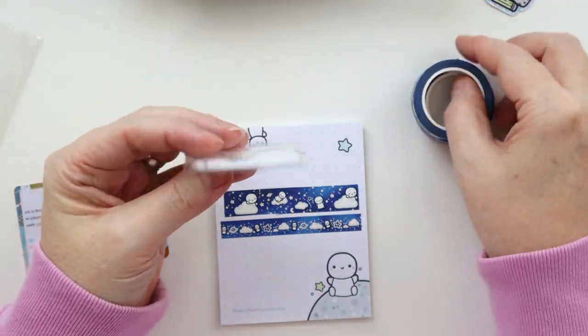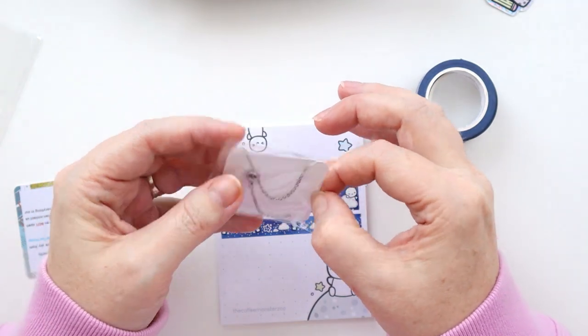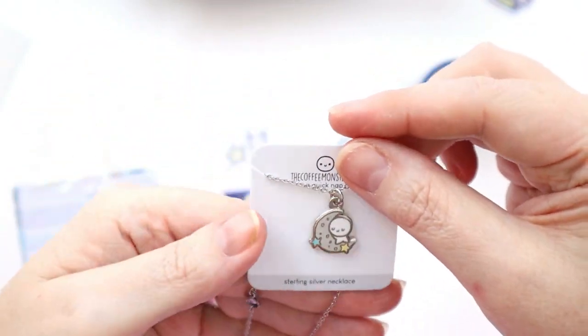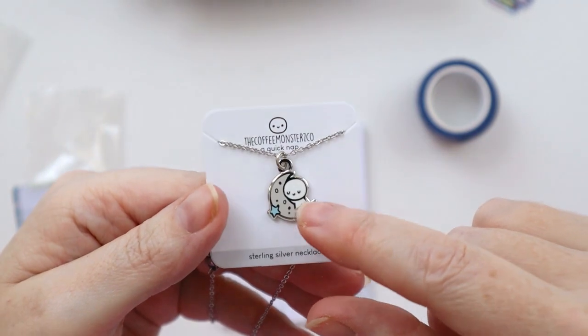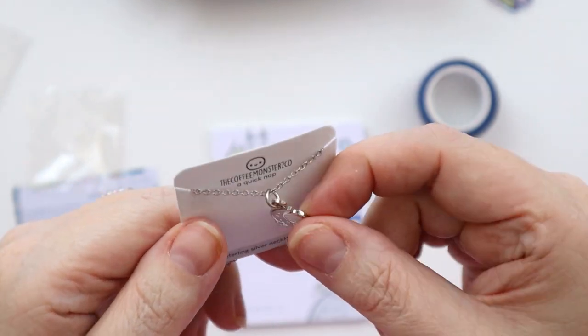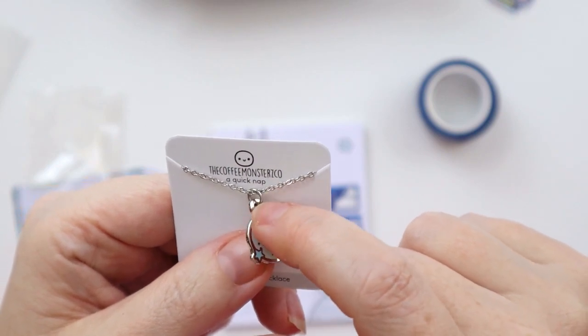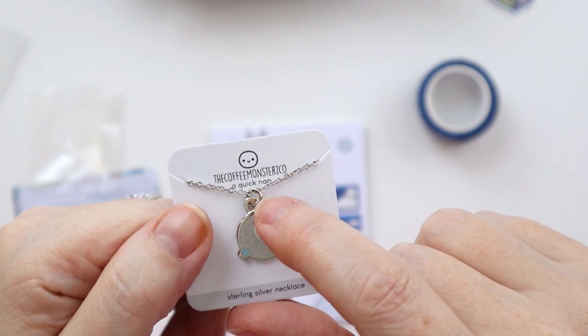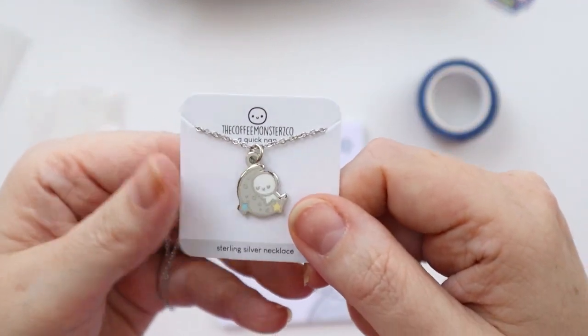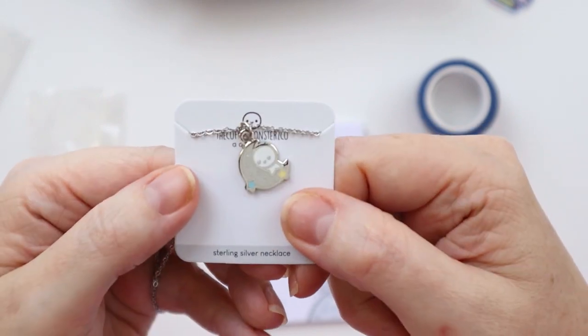The final item is really interesting. This is actually a Coffee Monster Co necklace — a sterling silver necklace. I probably would not wear this necklace, but when I saw it I immediately knew what I wanted to do with it: make it into a planner charm. I have some simple hooks and materials to convert it, and I think it would make a really cute planner charm.